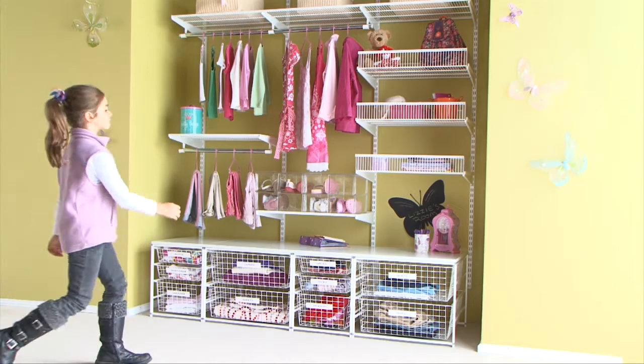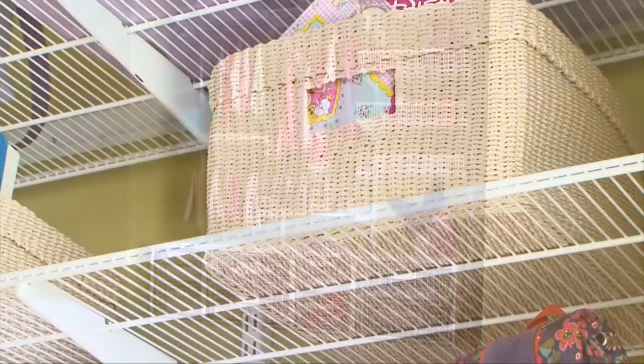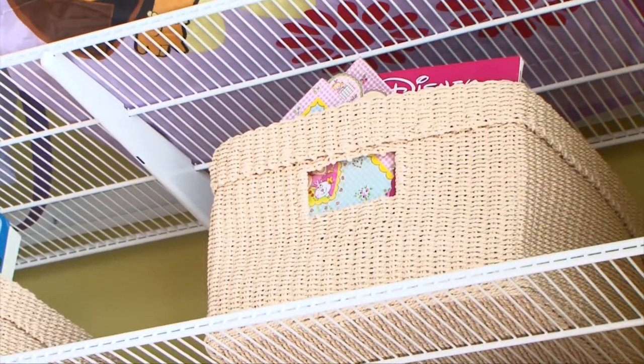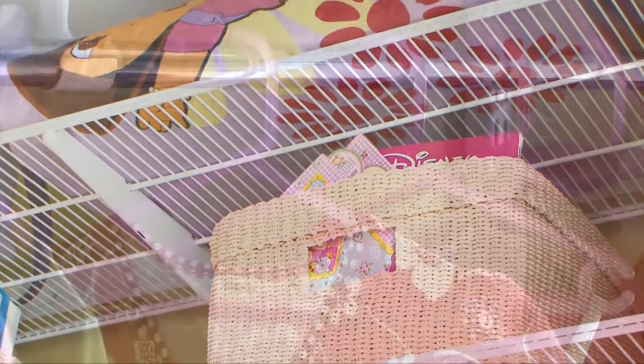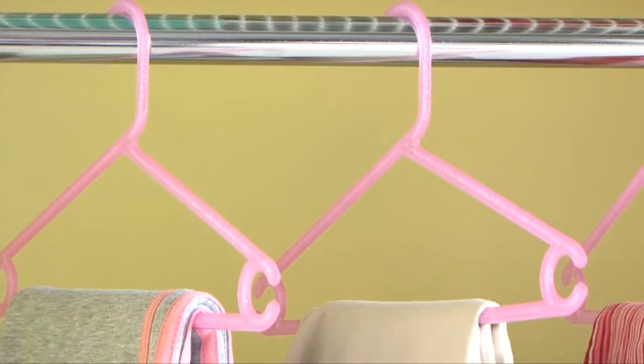Hanging bars and lower shelves mean your child has great access to frequently used clothing and toys, whilst higher shelves are ideal for storing less used items. What's more, Howard's have a great range of kid-sized hangers which are easy to use for their little hands.